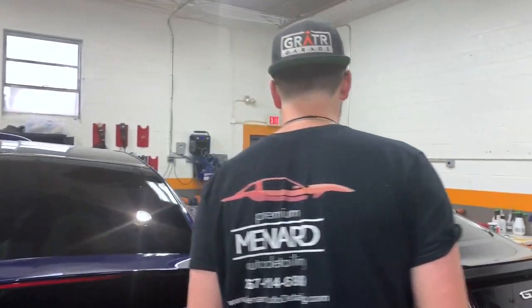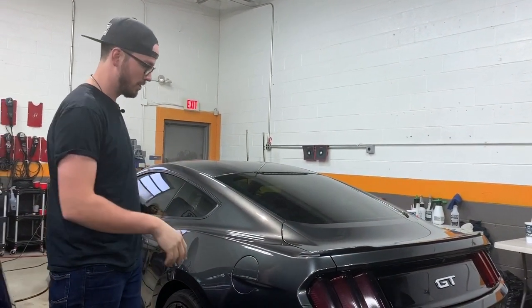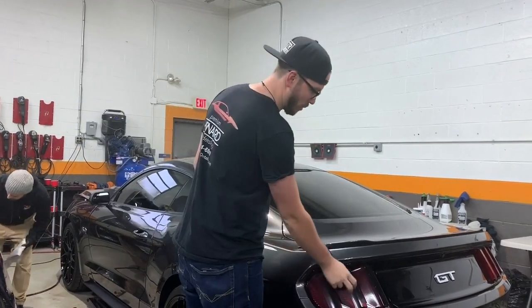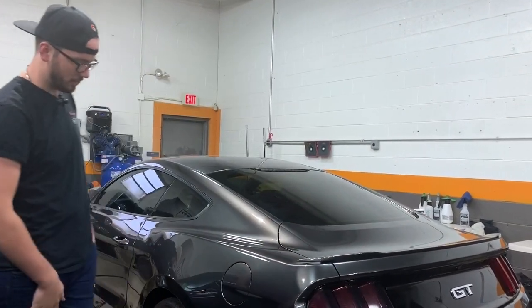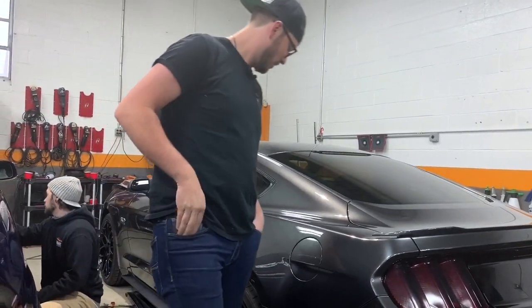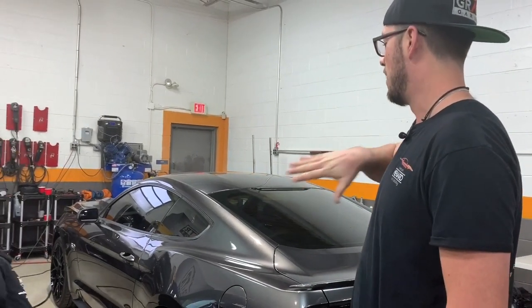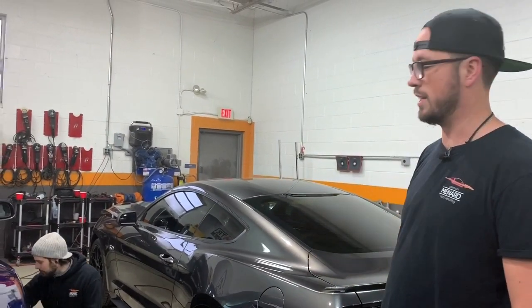Over here we've got a Mustang GT — we just finished our level three ceramic coat on it. Full paint correction, and we actually did some tail light tint as well, tinting the reflectors that the customer provided. Again, wheels off, ceramic coated the wheels and the calipers, all the glass, and then did our C-Quartz Finest Reserve on this.